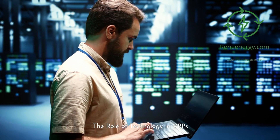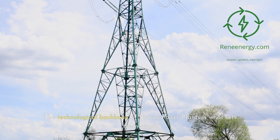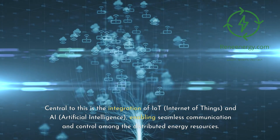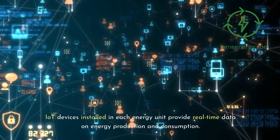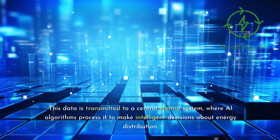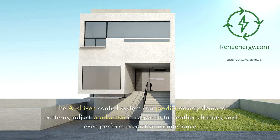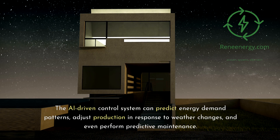The technological backbone of virtual power plants is what sets them apart. Central to this is the integration of IoT, Internet of Things, and AI, artificial intelligence, enabling seamless communication and control among the distributed energy resources. IoT devices installed in each energy unit provide real-time data on energy production and consumption. This data is transmitted to a central control system, where AI algorithms process it to make intelligent decisions about energy distribution. The AI-driven control system can predict energy demand patterns, adjust production in response to weather changes, and even perform predictive maintenance.